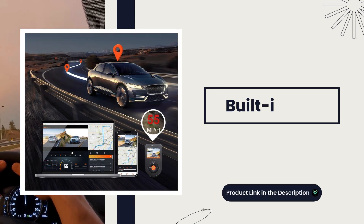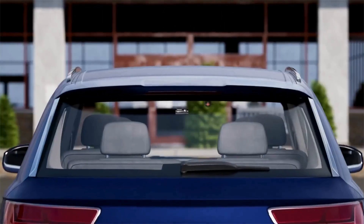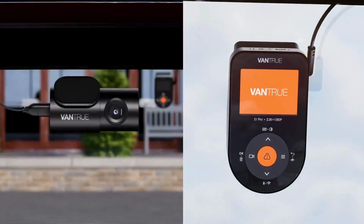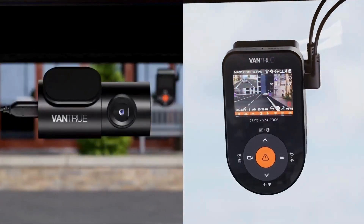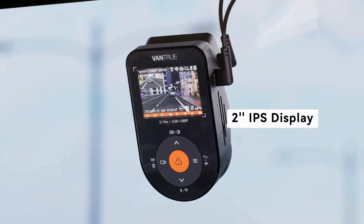Built-in GPS. The built-in GPS accurately records your driving route, location, and speed in real-time. The GPS player with a zoom-in function offers high-resolution images that effectively capture license plate details for solid evidence.